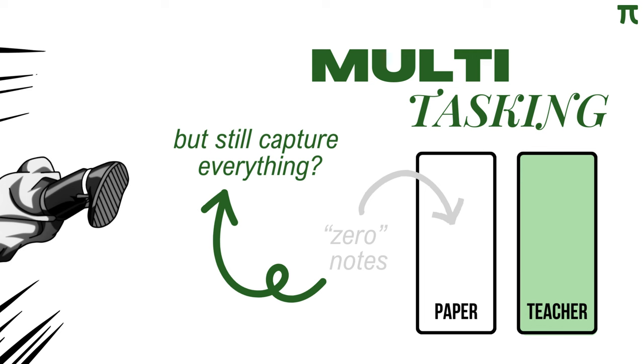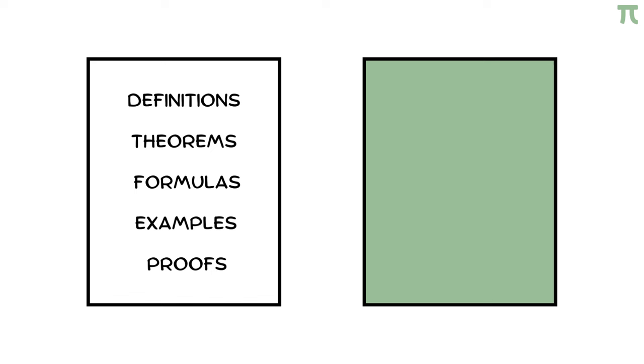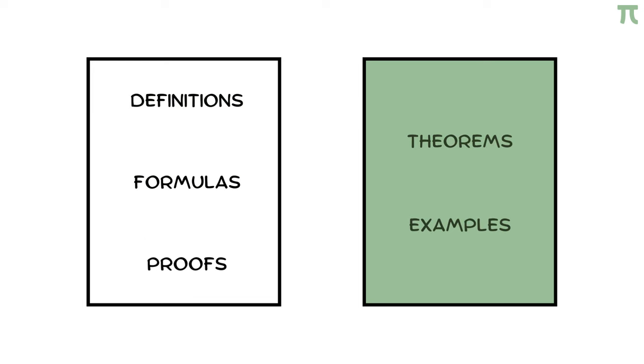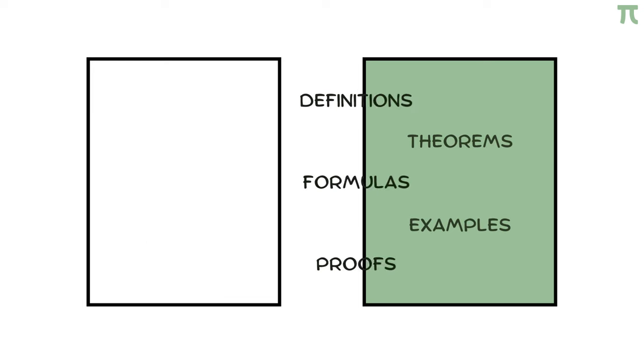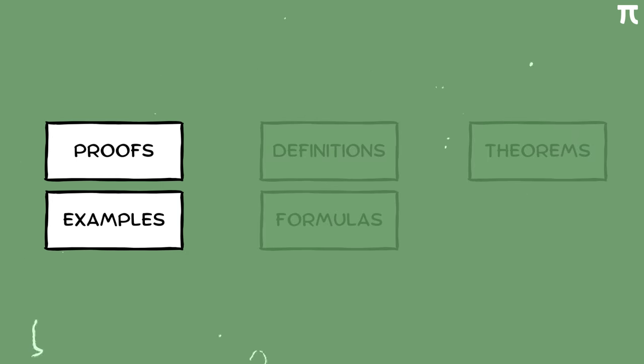But what if there is a way to bypass taking notes so that we could focus entirely on our teacher while capturing every detail of the lecture? Let's find out later. But before that, I would also like to talk about what you should actually take note of in a math class. In my experience, I tried a lot of things — from taking note only of definitions, to theorems and formulas, to including examples, and then realizing that I need to take note of everything. In math, you need to take note of every single detail possible. But if I have to choose one, sample problems like proofs and examples would be number one.